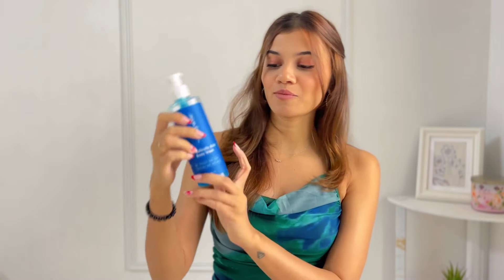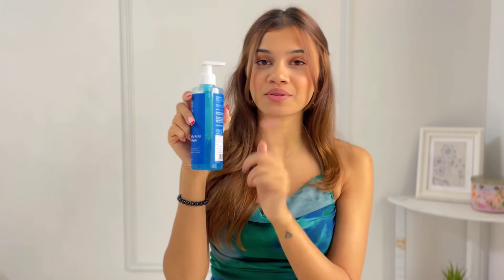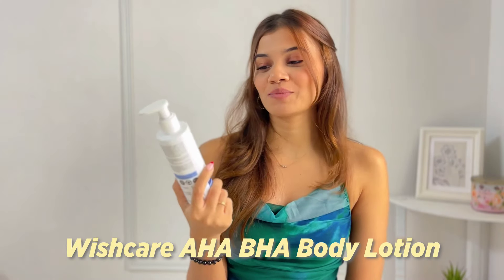I'm almost done with three-fourths of this bottle, and this one product has helped me so much with my dry skin. I don't see any dry patches and my skin is smoother than ever. If you have strawberry skin or get dry patches, you can definitely give this a try — totally worth the money, and the fragrance is just so fresh.